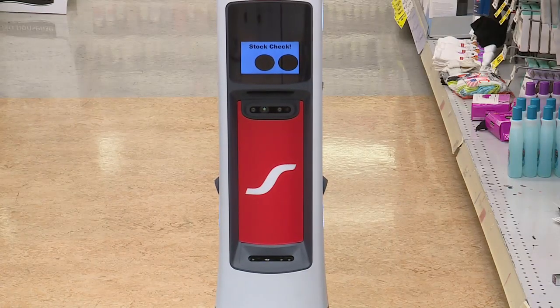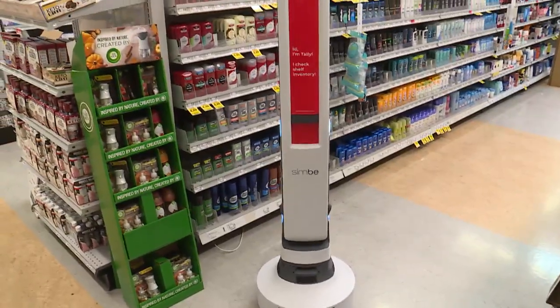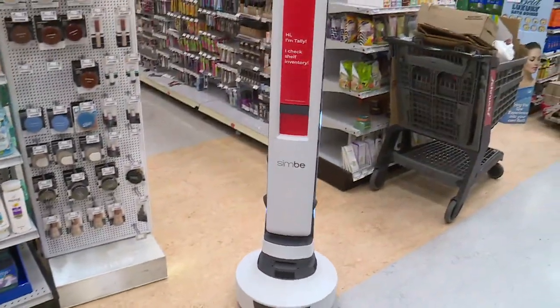All of these things are just looking to make our teammates more efficient so we can spend more time with our customers. Hardister explains how Tally helps Schnucks help customers. It simply traverses the aisle and takes constant pictures — very high definition pictures. And if it sees a hole there, we get a notification that that product's out. The robot doesn't have arms and can't stock the shelves. The robot is the tool that we can use to determine what is missing.